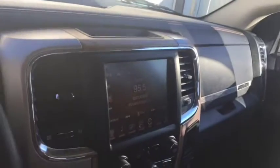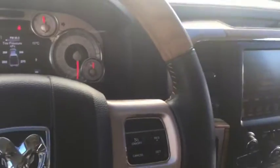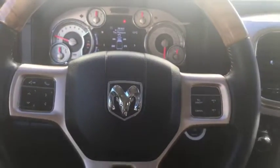Come and take a look at this 2013 Ram 1500 Longhorn today at Davis Dodge in Fort McLeod, and let's see if we can't get you in your new ride.